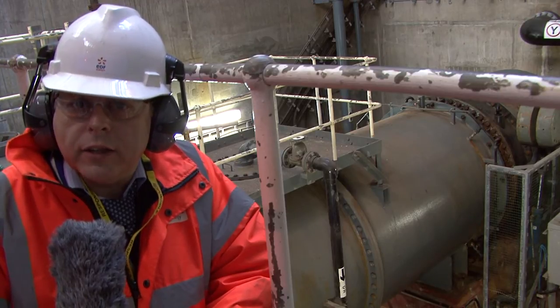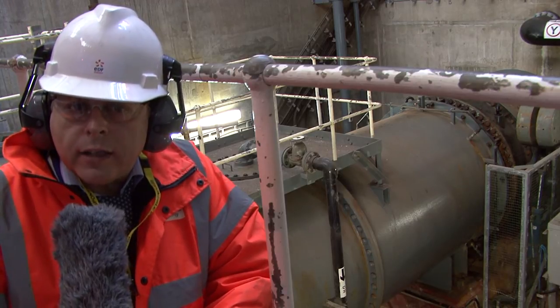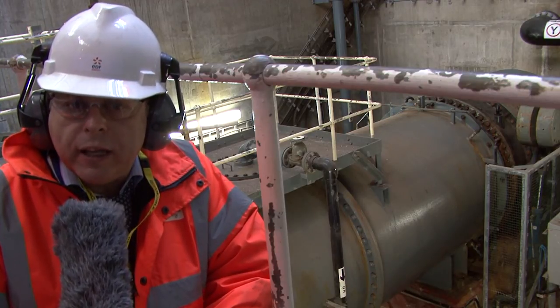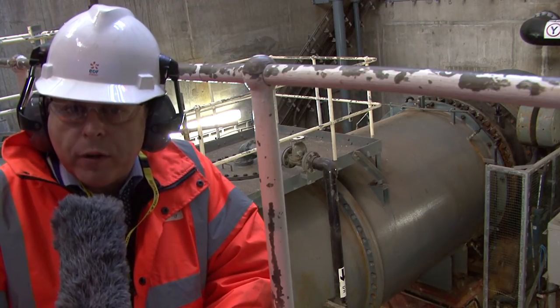Behind us is the discharge side of the cooling water pump. It is a pipe that's around about 2.4 meters in diameter, and this pipe conveys the cooling water to the various cooling systems within the power station.